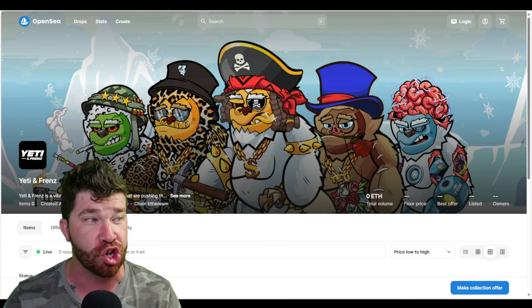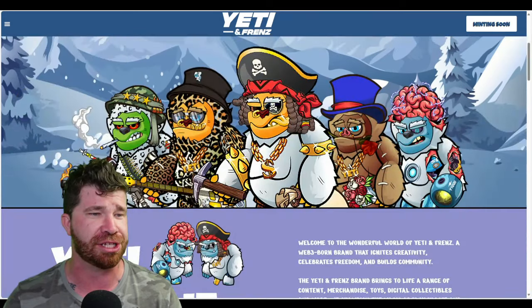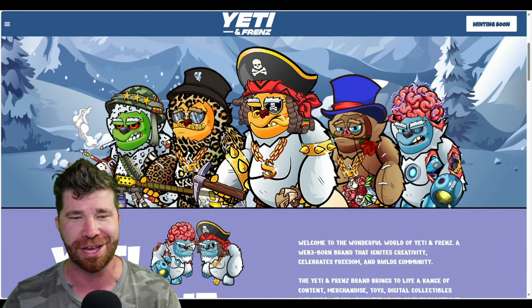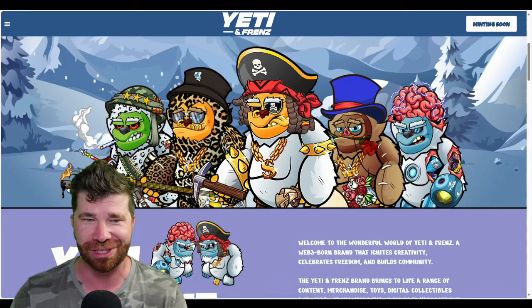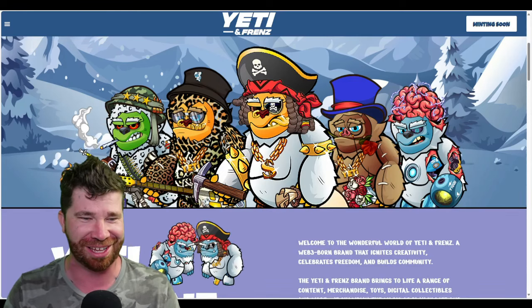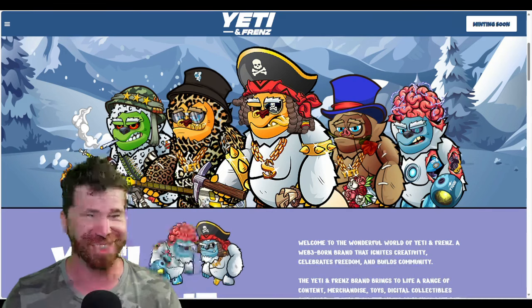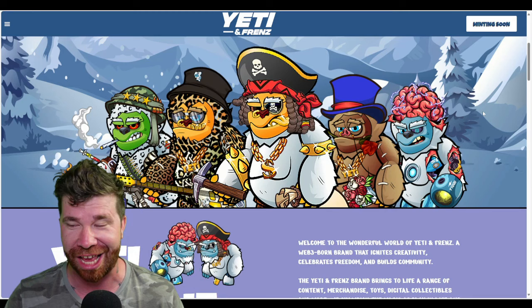Scrolling down, we've got some Yetis here that actually look pretty dope. This one is my favorite — looks like it might be holding some kind of plasma gun. These look really cool; I haven't seen any Yeti NFT collections like this before.